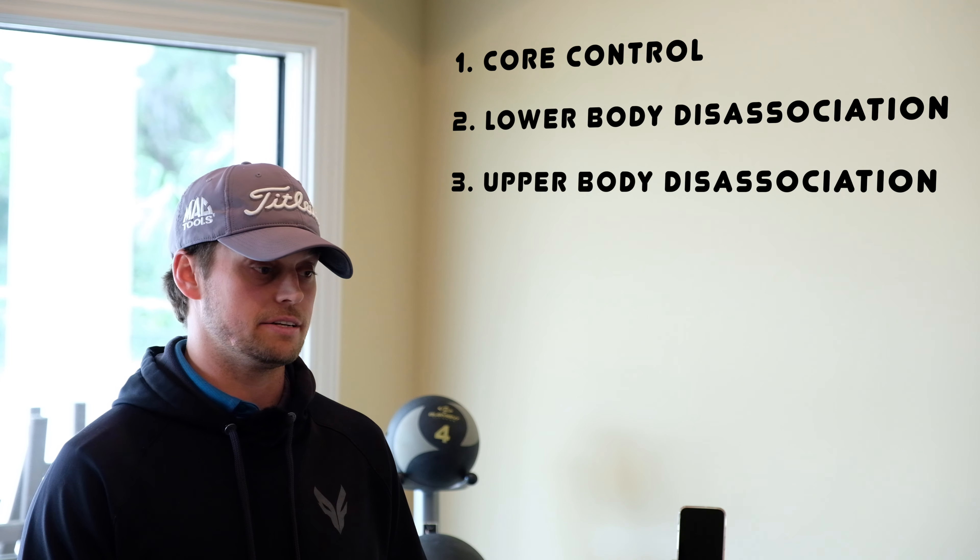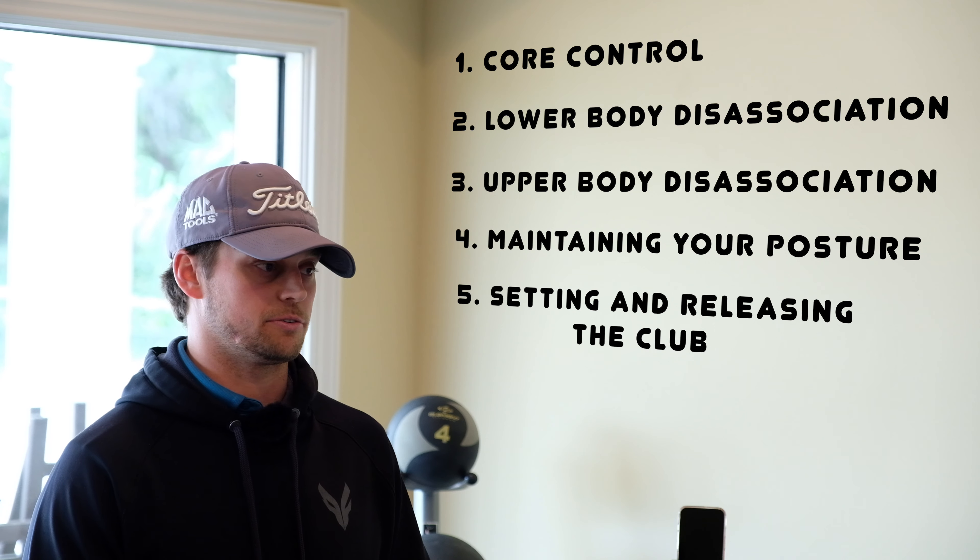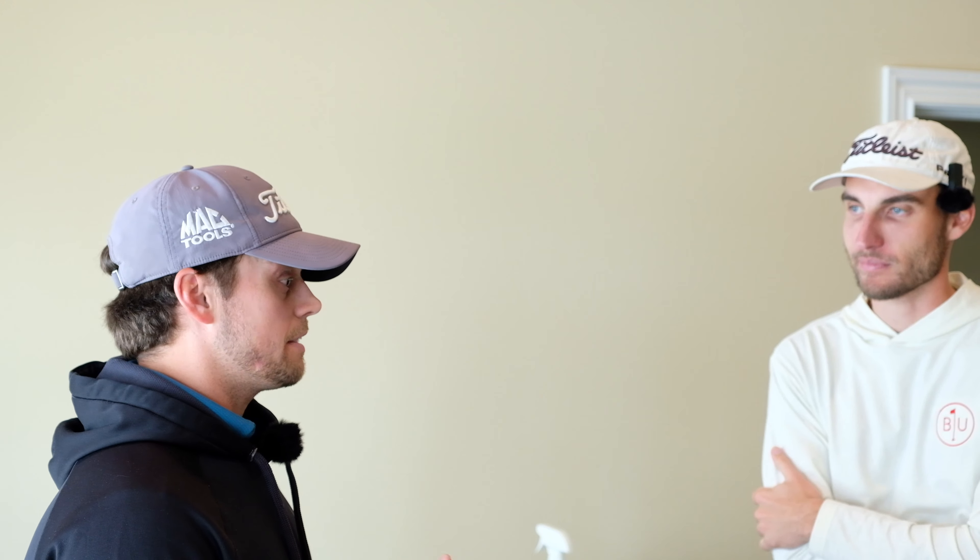Let's get started with the TPI screen. You mentioned you're a TPI certified screener — what does that assessment entail? The physical screen is a 16-part assessment that basically gauges your overall flexibility, mobility, and stability and relates it to the golf swing. What we're looking for is: do you have these five physical skills that allow you to swing the club efficiently? That is core control, lower body disassociation, upper body disassociation, maintaining your posture, and setting and releasing the club, which involves wrist mobility. A lot of times we go see swing instructors and they want us in certain positions, but we can't get into those positions, and it's frustrating for both of you because you don't have the physical ability to do those things.